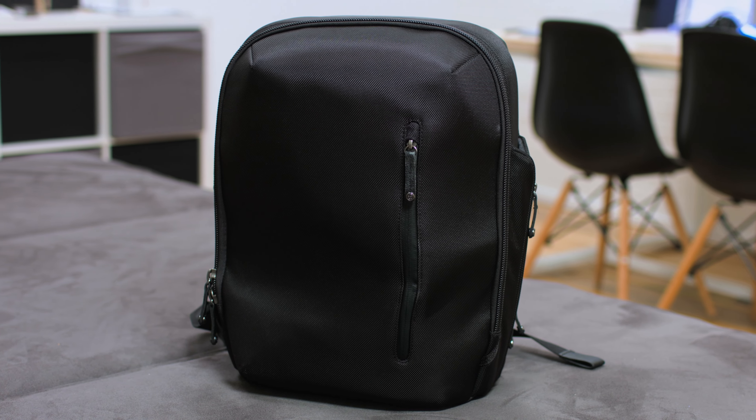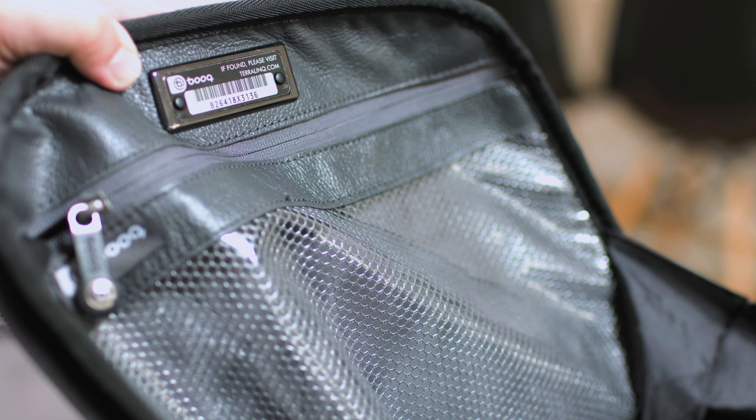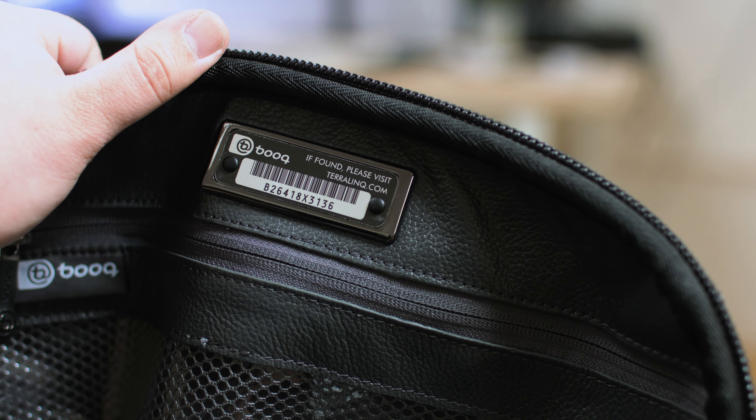One of my favourite features is the gunmetal frame serial number. In each Bookpack Pro you'll find a unique serial number which helps reunite you with your backpack if you lose it. Once registered, Book's Terralink service will help reunite me with my lost bag as soon as someone has entered the serial number online.